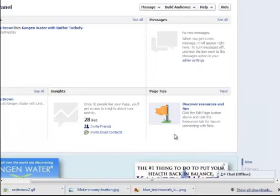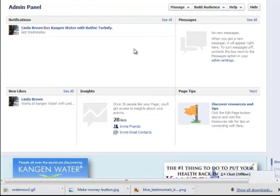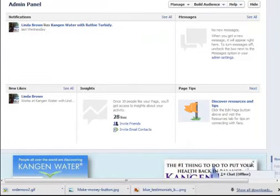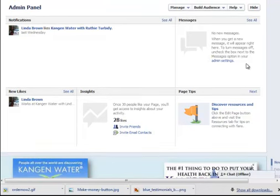Let me show you a few things on your Administration Panel. Your Admin Panel shows notifications — basically anything happening on your page — any new likes, and your Insights reporting area where you can drill down. There's also a brand new section that's pretty exciting: your fans and prospects can now send you a private message on your page. So in that About Us section, you can put 'send me a message to ask about my 30-day free trial.'